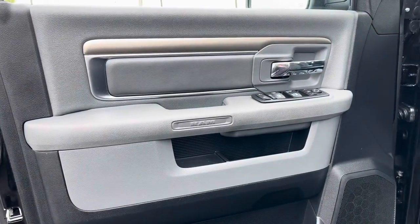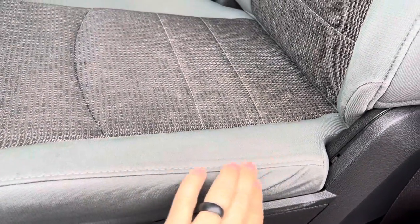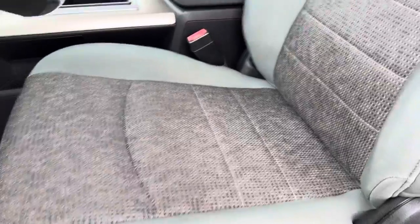Open it up and take a look at the interior, which is equally clean. The edge of the seat here — you expect to see some wear — there's very, very little at all.